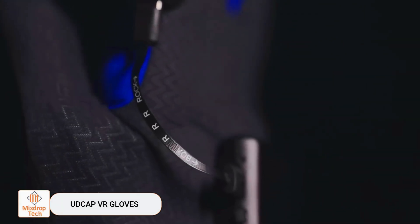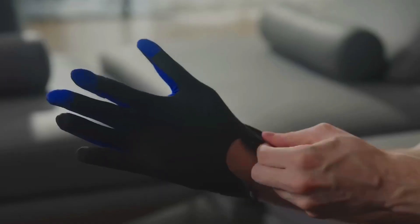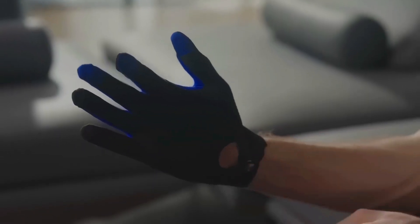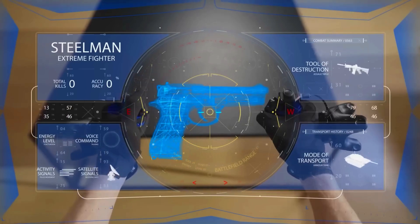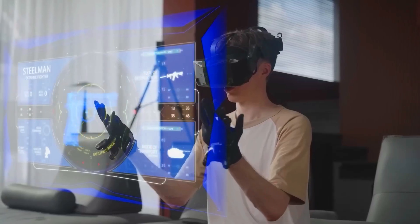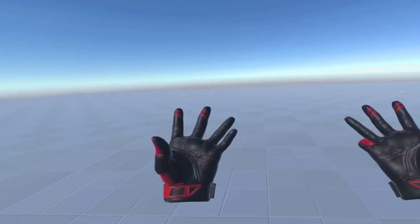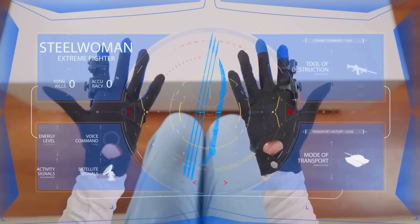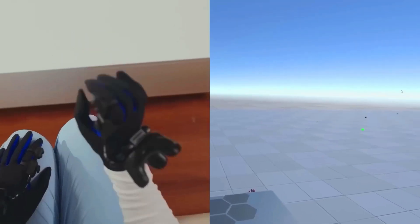UDCAPVR gloves. While we're still in China, let's take a look at the work of Udex Real. This company holds a leading position in the global development of flexible sensors, which are particularly useful given the current abundance of VR projects. One of their standout creations is the UDCAPVR gloves. These gloves are so advanced that they allow users to experience the future of VR worlds right now.